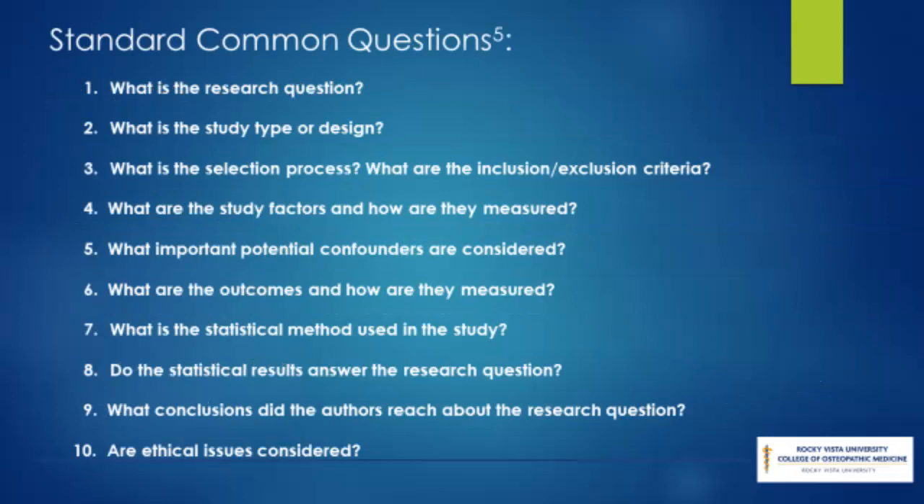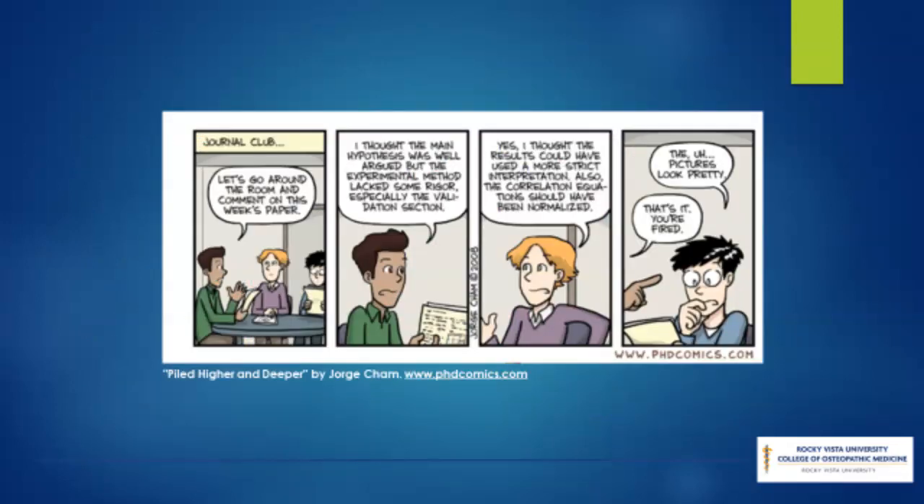Many of you may assume that journal club is primarily a student or resident activity. However, many physicians continue to participate throughout the course of their careers. One of the key objectives of journal club is to appraise current literature for clinical purposes.